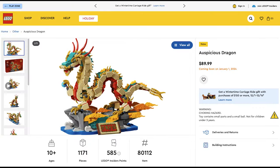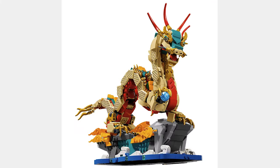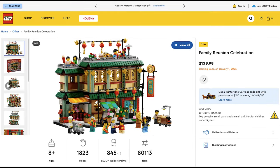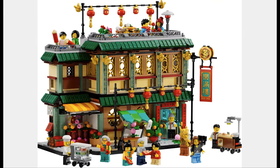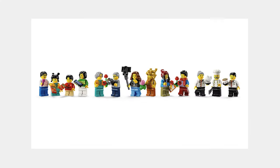The next set is the Auspicious Dragon for $90. Again, a bunch of printed pieces, and it looks like a great model. The final set is the Family Reunion Celebration for $130. This set looks awesome, and it has 1,823 pieces and 13 minifigures.